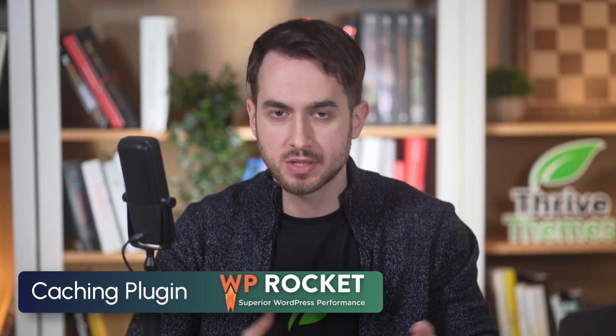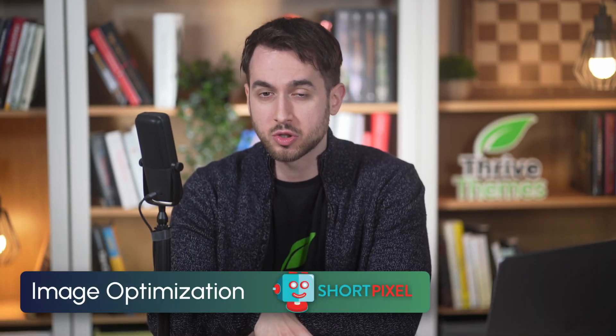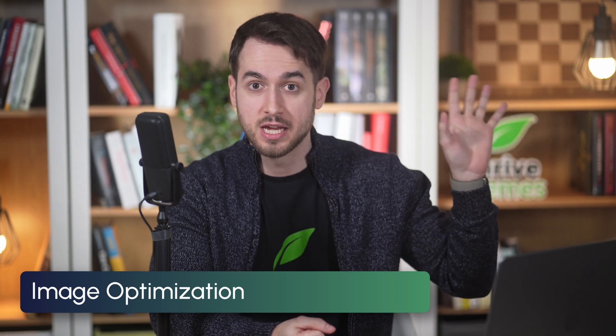You're going to need a caching plugin — I've been using WP Rocket for many years now and I'm very pleased with it. You're also going to need an image optimization tool; I can recommend ShortPixel, it works really well. I actually have a video showing you how to properly optimize images before you upload them to WordPress. And of course, you also need to enable Google Analytics on your website.